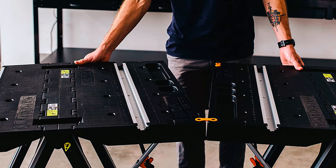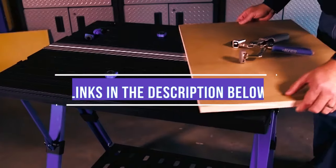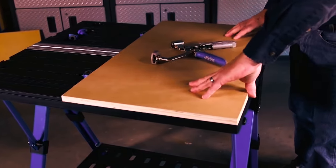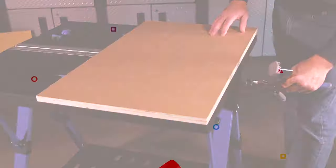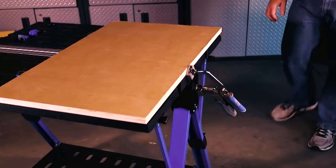Fortunately, we rounded up some portable workbenches with remarkable load capacities. We have also shared links in the description below. If you love to see more amazing tools, check out our YouTube channel, Tools Informer. So, here are our top picks.